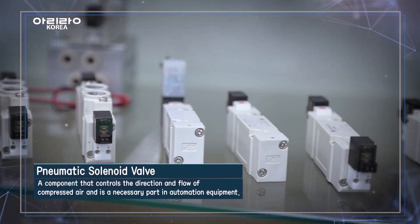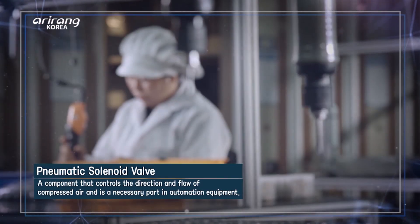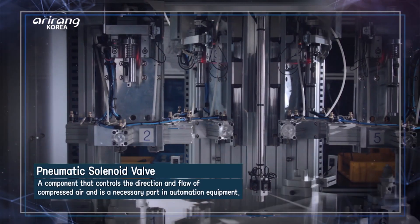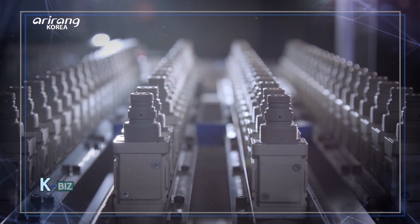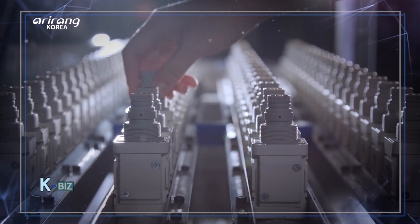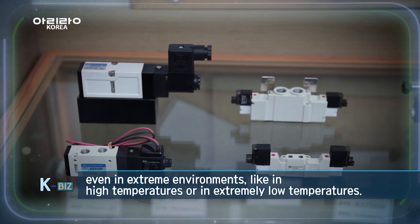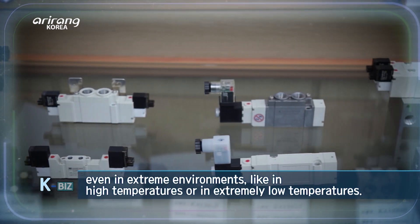This is the pneumatic solenoid valve made by this company. It controls the direction and the flow of the compressed air. It operates powered machineries and is a necessary component used in automation equipment. What's special about this company's solenoid valve is that it is designed to be used in high heat environments.